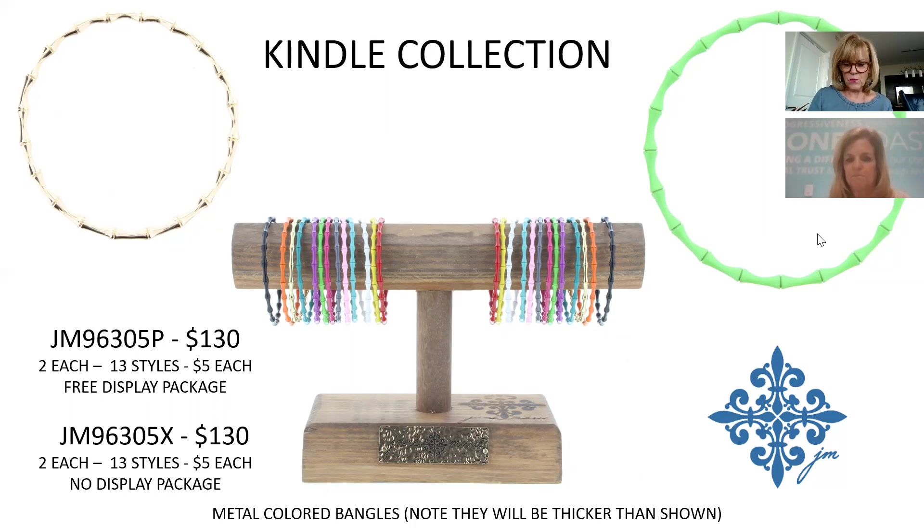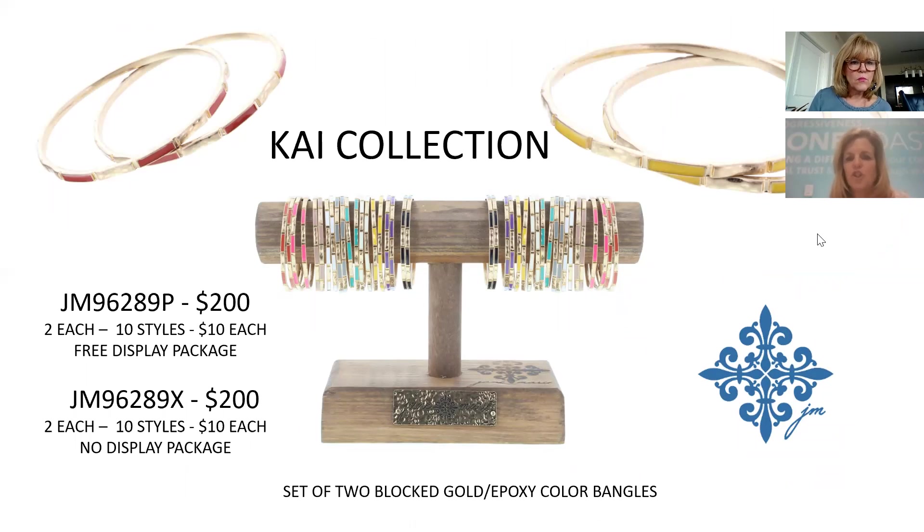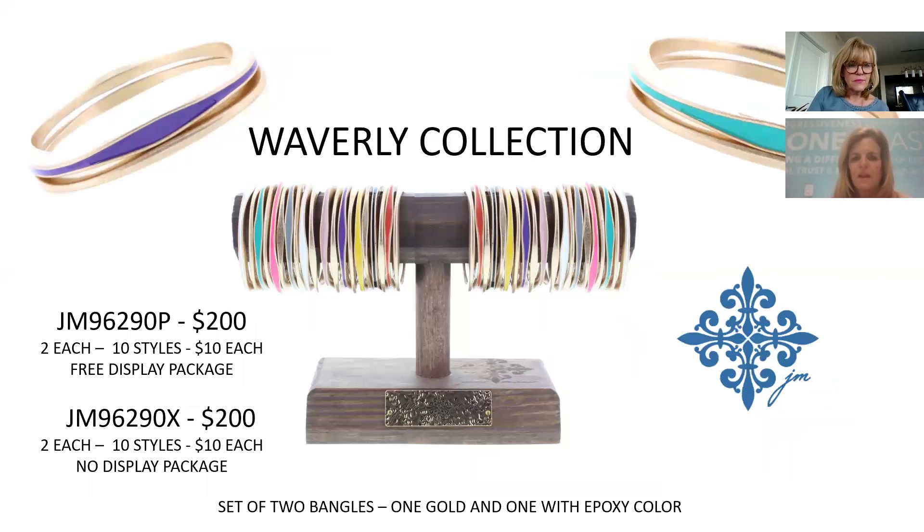The Kaya Collection is a set of two epoxy bracelets — gold and a color — done in a block style. There are 10 different colors, $10 for the set, $200 for the collection. Customers can break them up if they wish. They almost look like mother of pearl with an epoxy seal over them.